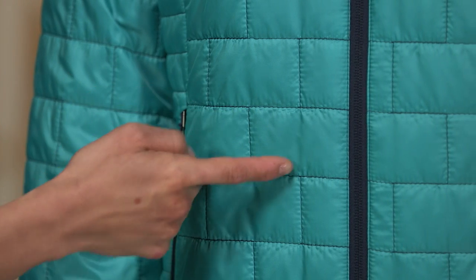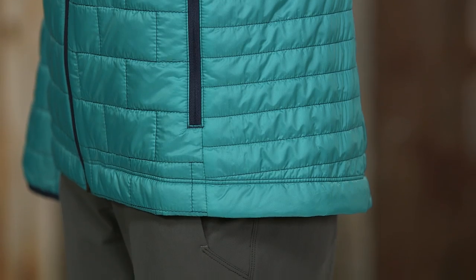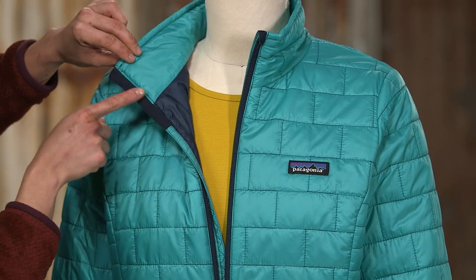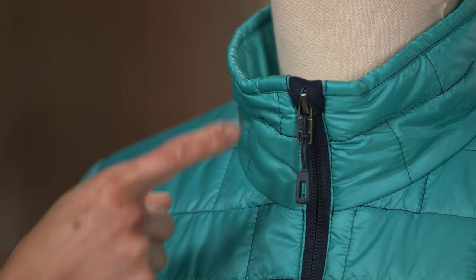Its brick quilting pattern and the horizontal quilt lines on the side panels are designed to hold the insulation in place. The center front zipper has a soft wicking interior storm flap and a zipper garage at the chin for next-to-skin comfort.